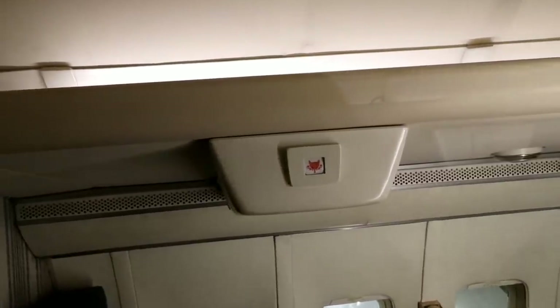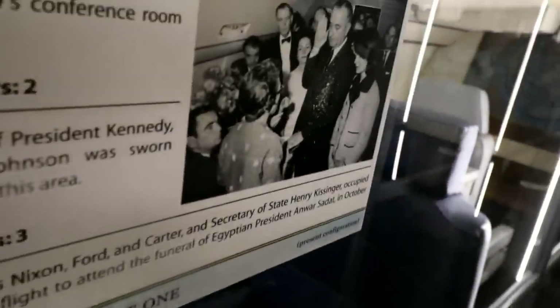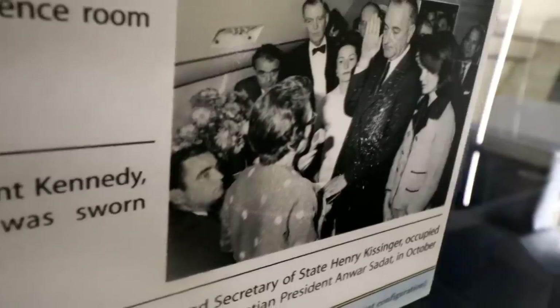You can see that little fox emblem up there. And in here you can see that is where President Johnson was sworn in.